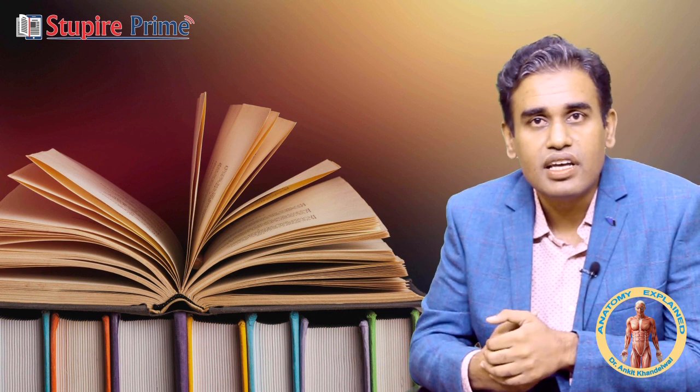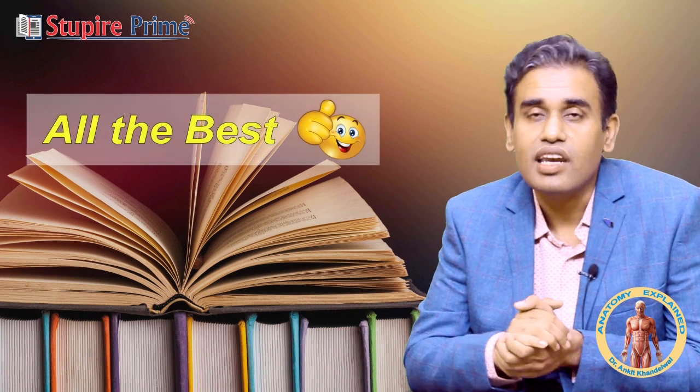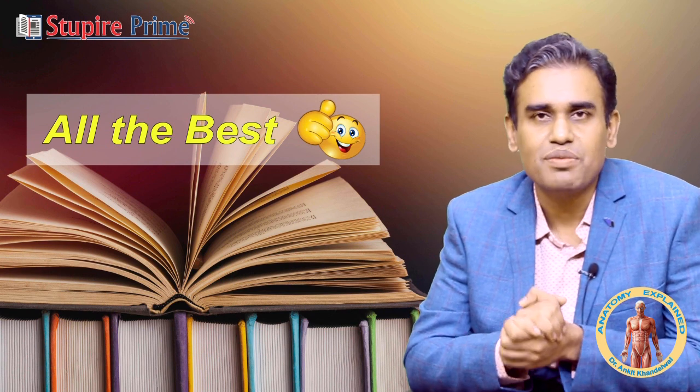Try to follow this approach and all the best. I hope you all get very good ranks in your exam. Thank you very much.